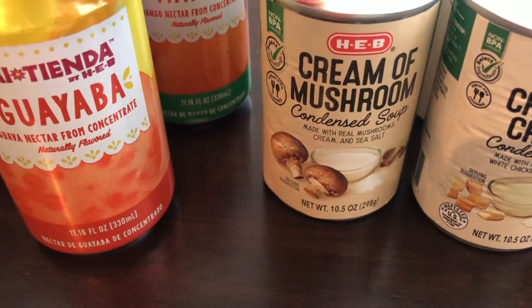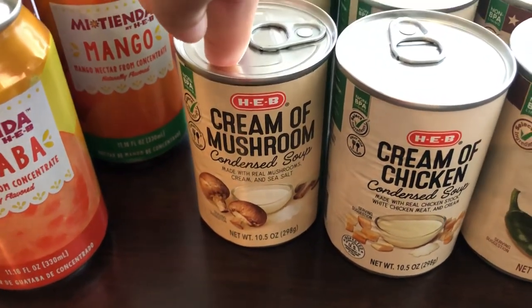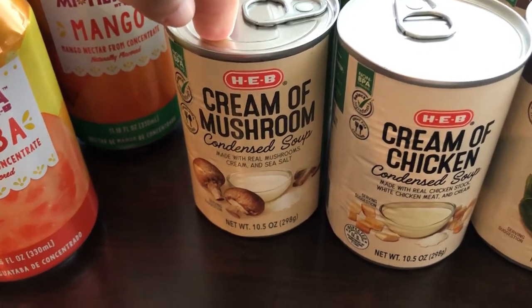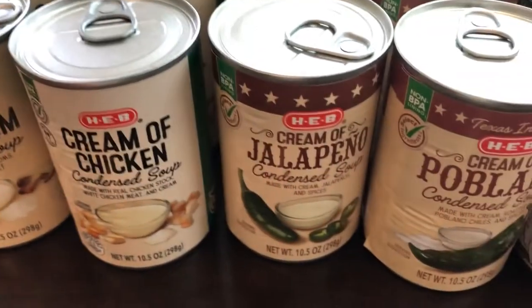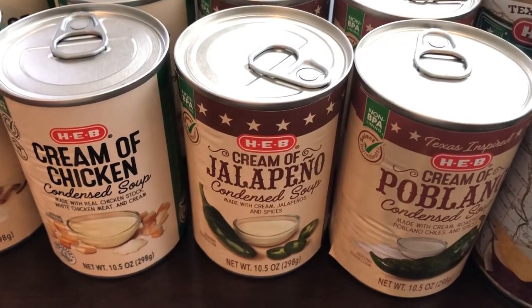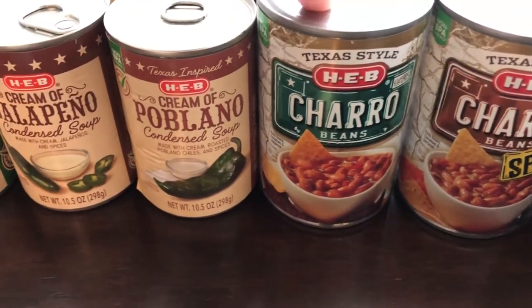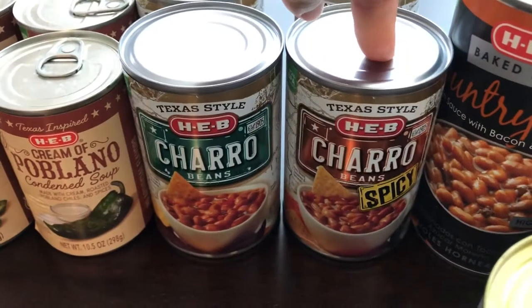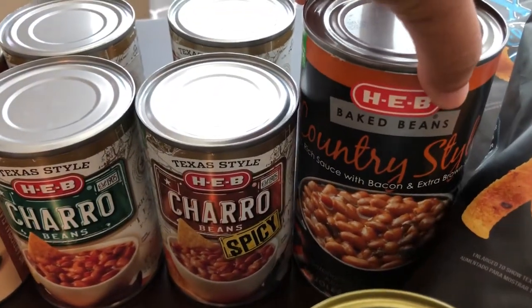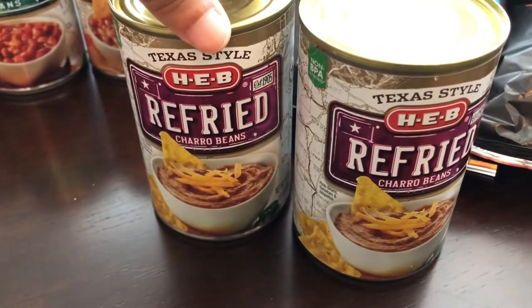I got a bunch of condensed soups. I got two cans of cream of mushroom — I've never bought store brand cream of anything before, I usually get Campbell's, but I love HEB products so much. I also got two cans of cream of chicken. New ones for me: cream of jalapeno and cream of poblano — two cans each. I like to make a lot of casseroles, so I thought I could sub out cream of mushroom or cream of chicken for a jalapeno or cream of poblano. I got two cans of charro beans, two cans of spicy charro beans, two cans of refried charro beans, and a can of country style baked beans with bacon and extra brown sugar.